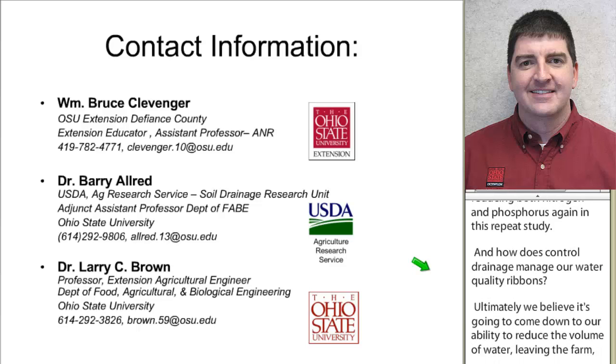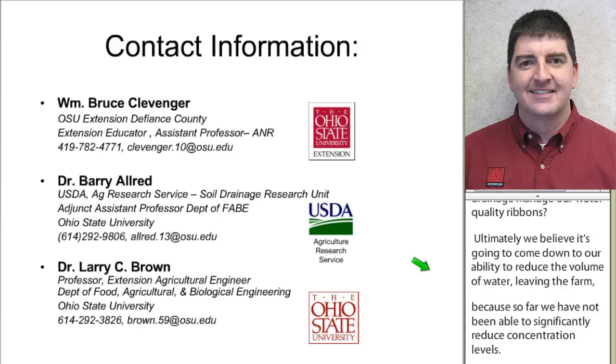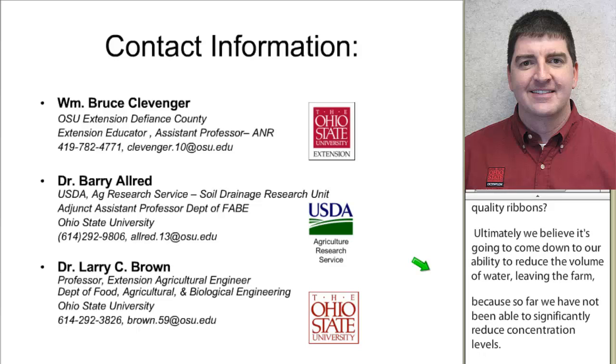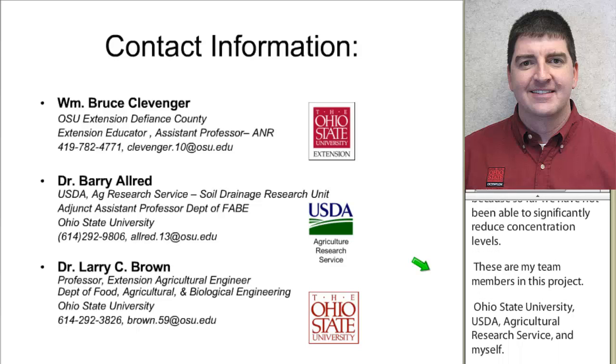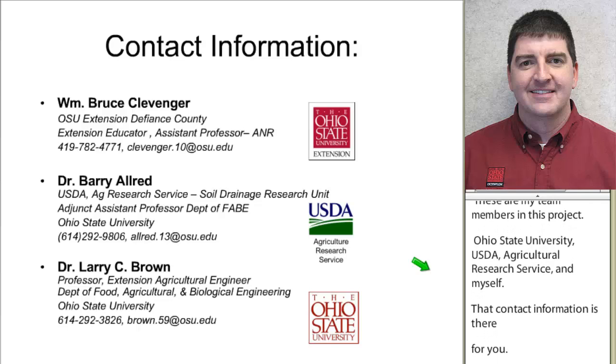These are my team members in this project: Ohio State University, USDA Agricultural Research Service, and myself. That contact information is there for you, and hopefully that's helpful as a summary of where we are in Ohio.